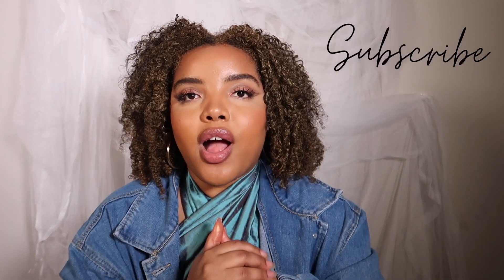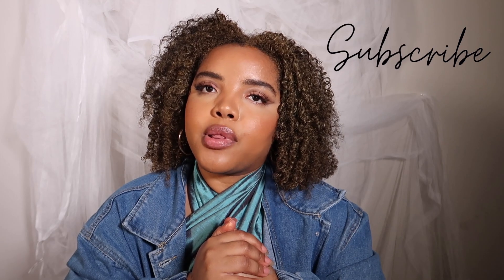Leave a comment down below and let me know if you tried either of these or if you have another brand I should try. Give this video a thumbs up if you like me doing review videos. Don't forget to subscribe so you won't miss out on my next upload — I'll see you in my next video. Toodles!